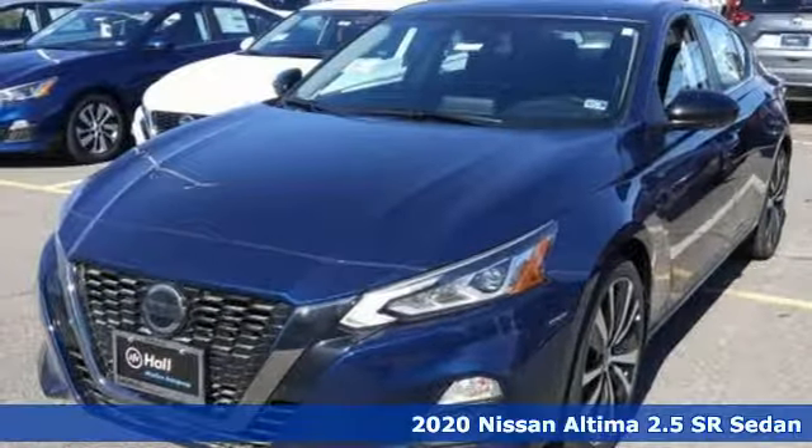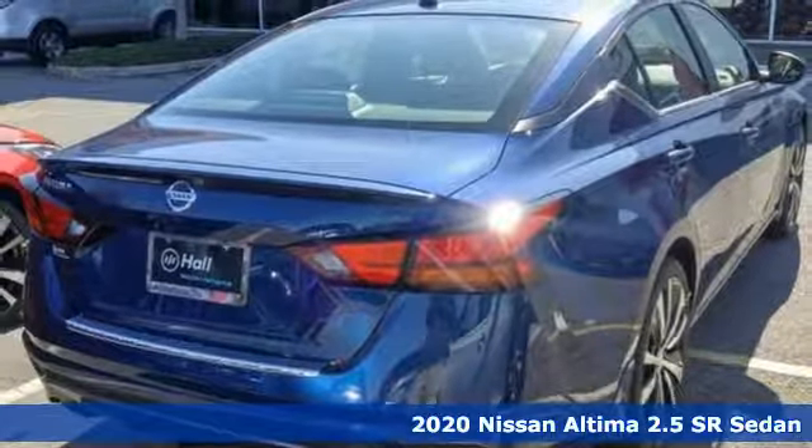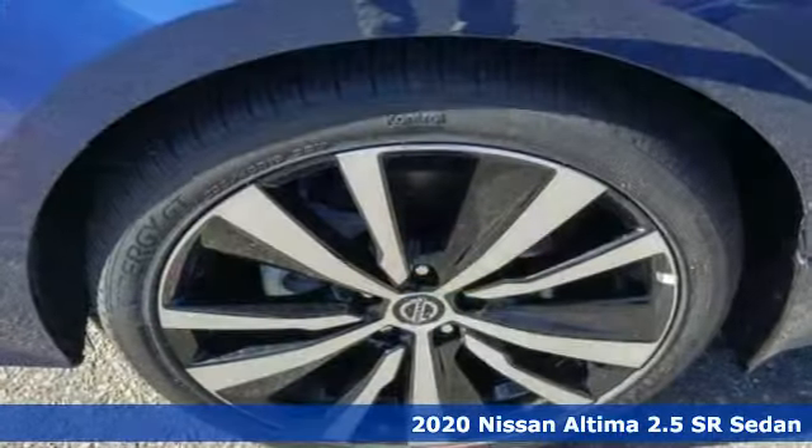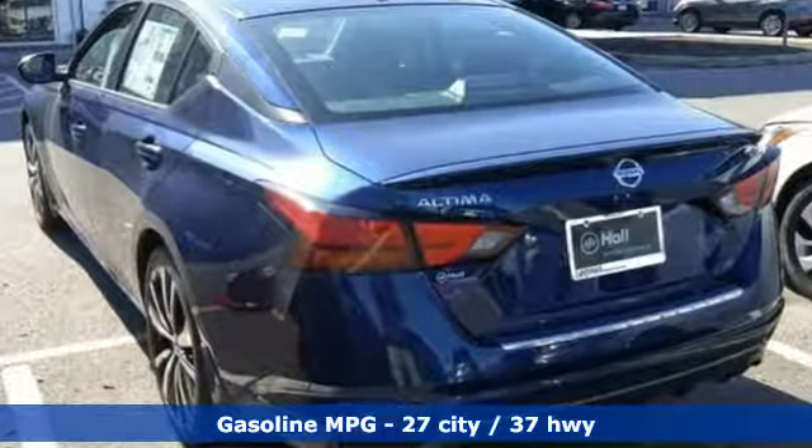It's a new 2020 Nissan Ultima. This sedan comes equipped with a suite of standard safety, driving, and convenience features aimed to inspire certainty behind the wheel. And with features like these, every drive's a pleasure.